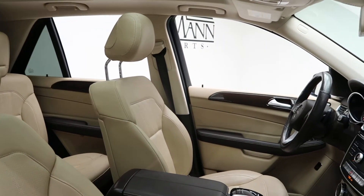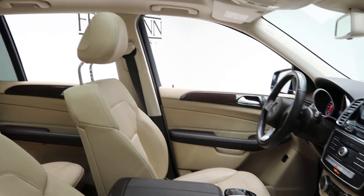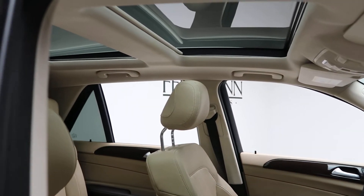An espresso brown ginger beige MB-Tex interior. Panorama sunroof.